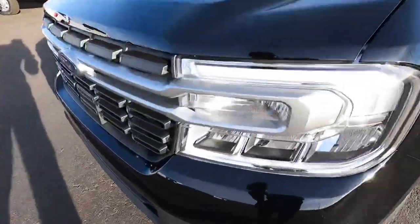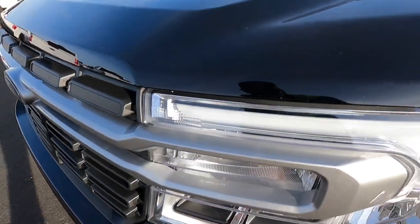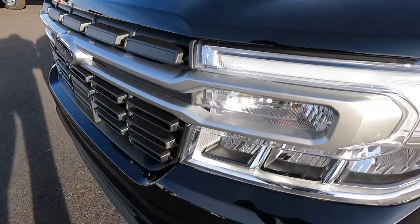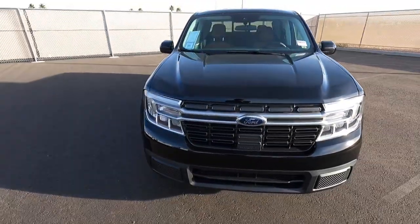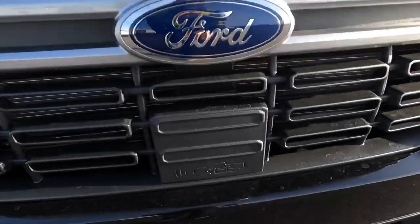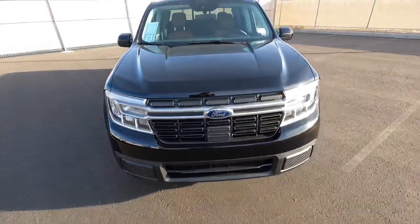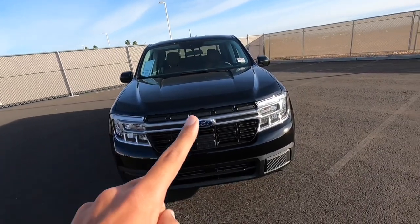Looking at the front of the truck, we have LED reflector beam headlights and LED accent lighting running across the top. Since this one has the Ford Copilot 360 package, it does have adaptive cruise control and it even shows a little logo there, so that's how you know it has adaptive cruise control.